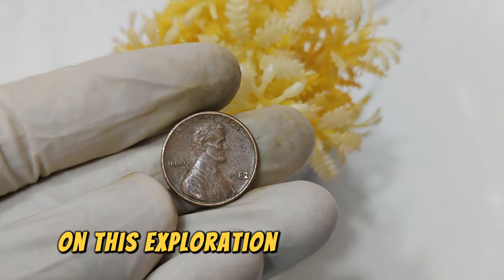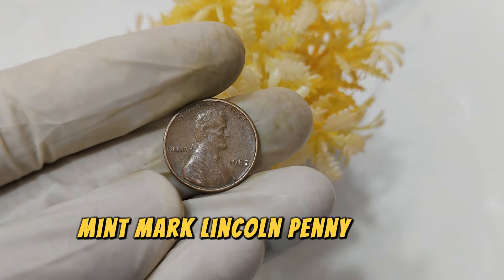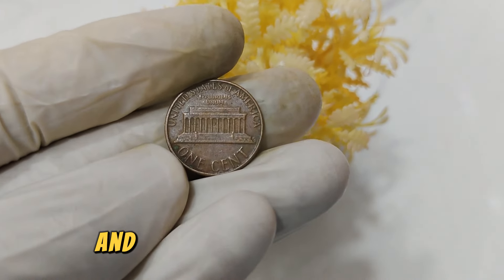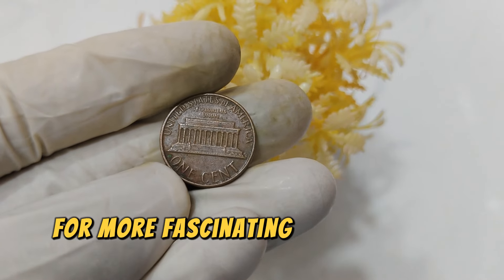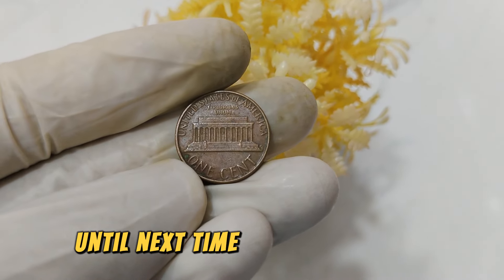Thank you for joining me on this exploration of the 1982 No Mint Mark Lincoln penny. If you enjoyed this video, don't forget to like, subscribe, and hit the notification bell for more fascinating insights into valuable coins. Until next time, happy collecting!